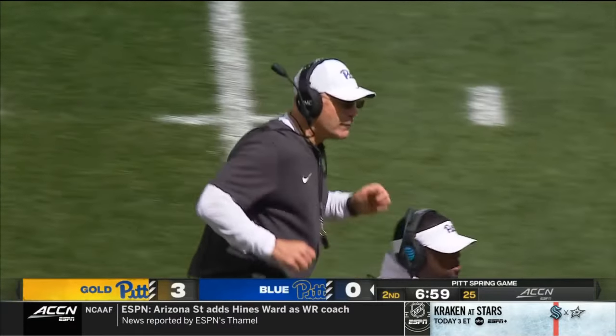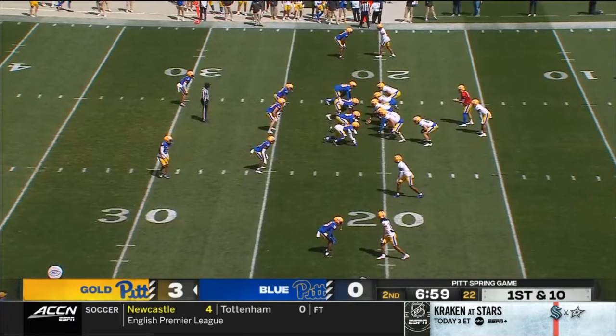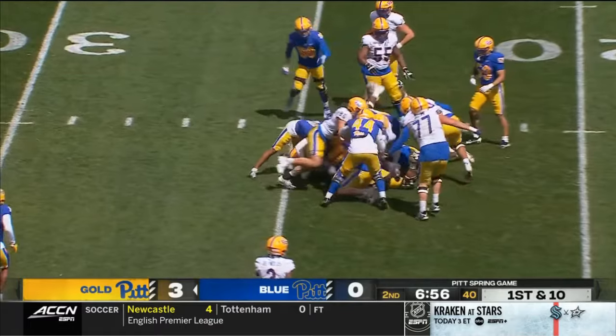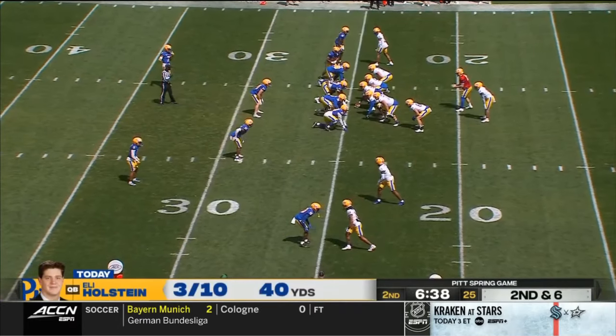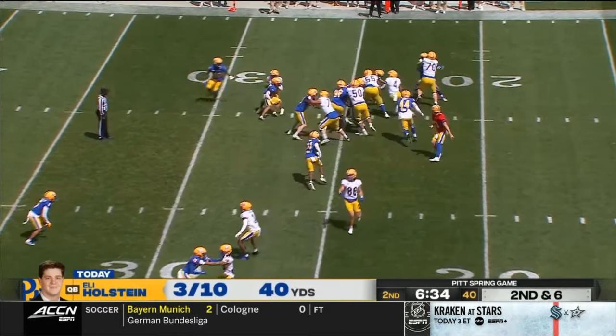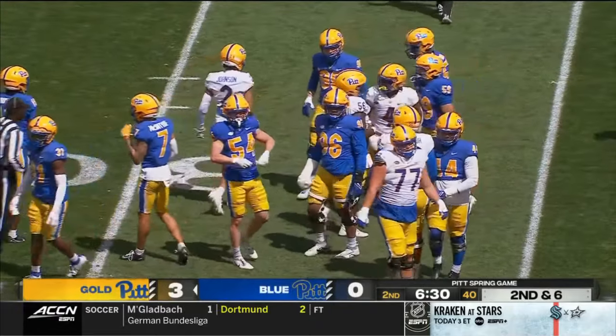A little different look — they don't have a gold jersey because they don't want to look like the Mountaineers. It is a true rivalry; we're only an hour, hour-fifteen from Morgantown. And Carter is the running back.